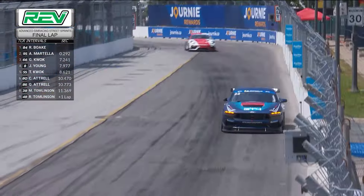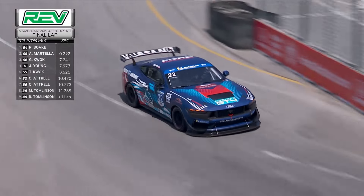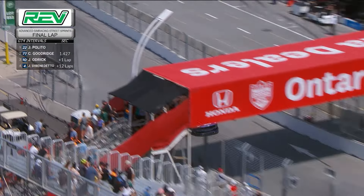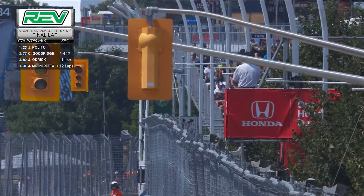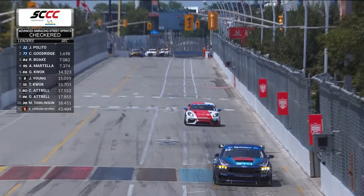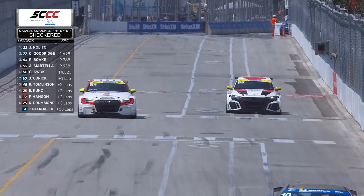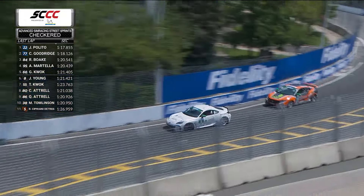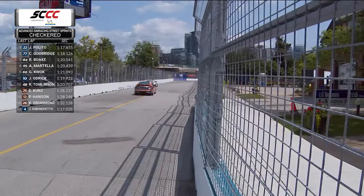Boke takes a strong position through corner number three, and Martella will look for an opportunity in the remaining corners of this last lap. Martella doing all he can to pressure the front runner. Jack Palito is not really feeling the heat as he comes through corner number eight and sets up for nine, ten, and eleven. A familiar sight all season long in Sports Car Championship Canada — it is Jack Palito in that 22 Ford Mustang scoring the victory in GT4! Looking back, it's the 84 and 95 fighting for top spot in TCR. It is the 84 of Richard Boke that crosses the line first — he goes from back to front to take the TCR victory. Anthony Martella second, Gary Quok in third.